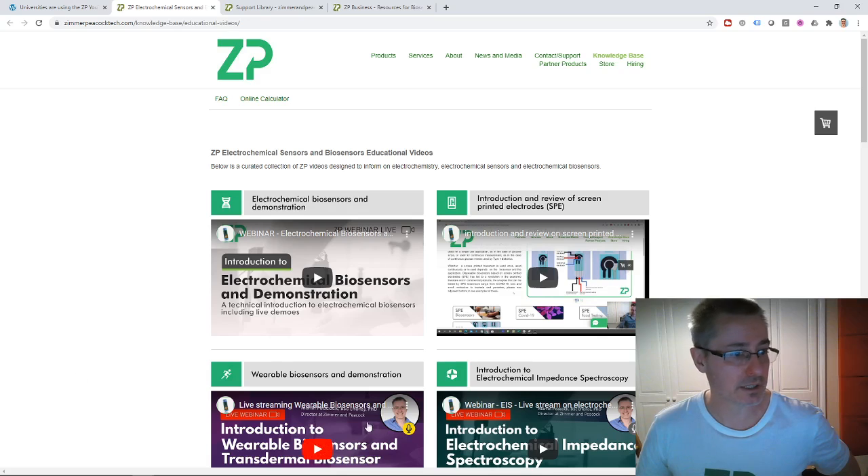So that was just a quick bit of news for this week — the week starting the 28th of December 2020. Today is the 3rd of January 2021. That was our news from Zimmer and Peacock. Thanks very much.